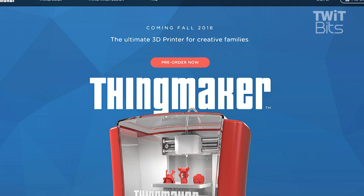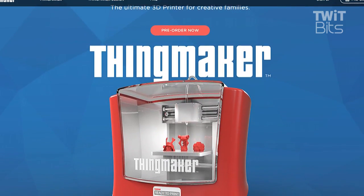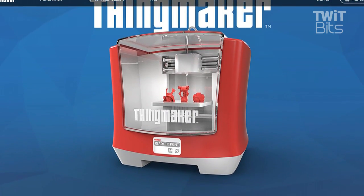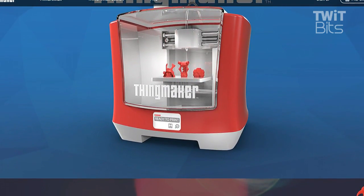Which, if you are old enough, you remember was a metal mold — basically a hot plate where you could mold things. And then later on, a hot plate in a box so you could mold things without burning your fingers or setting the house on fire. Coming fall 2016: